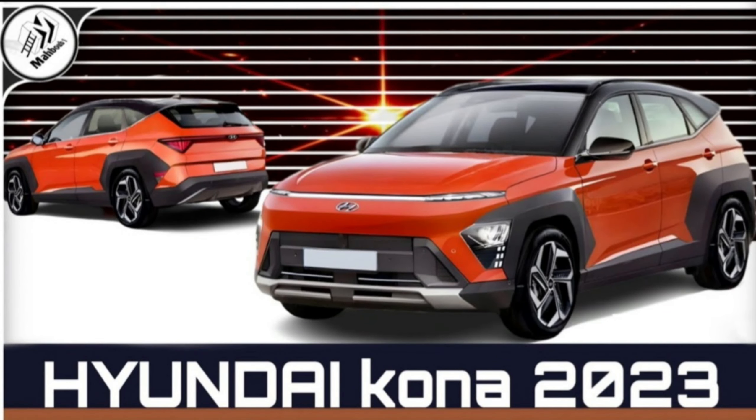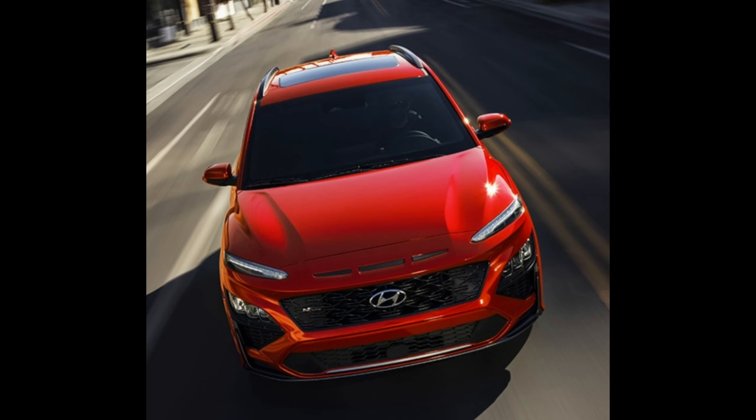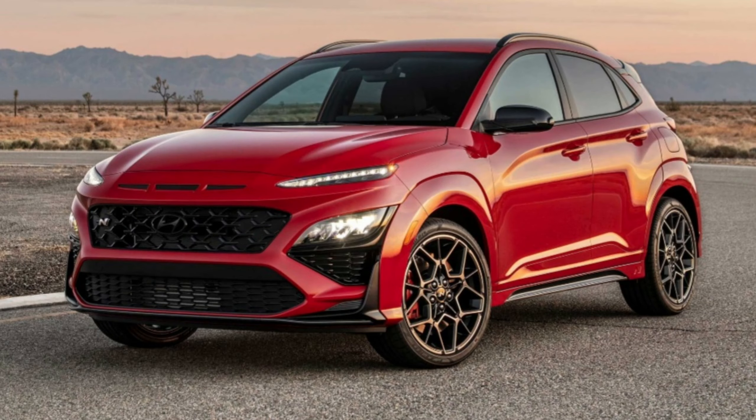Whether you call it a low-riding SUV or a tall hatchback car, the diminutive 2023 Hyundai Kona is a practical and fun-to-drive vehicle, which makes it one of our faves. The entry-level engine is a 2.0-liter four-cylinder that makes only 147 horsepower, but the optional turbocharged mill dials in some spiciness that better matches the Kona's nimble handling.